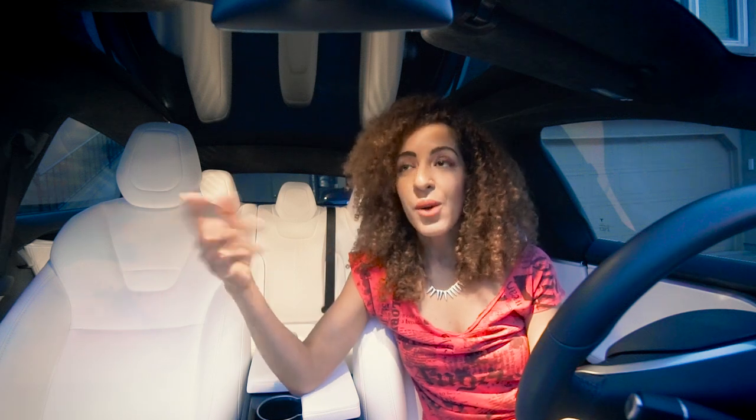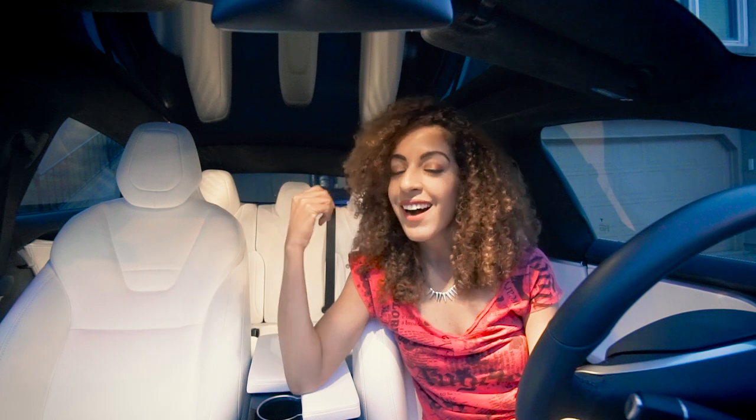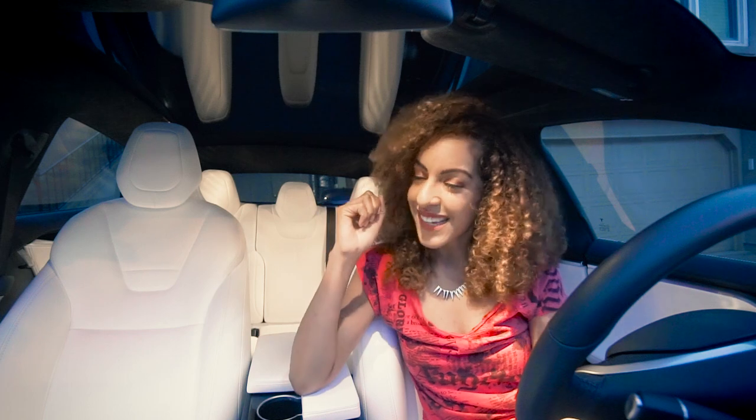Are you guys planning a road trip in your Tesla? Well I've taken tons of road trips in my Tesla Model S since I got it last summer, and I'm here to share everything that I learned along the way. So let's get into it.